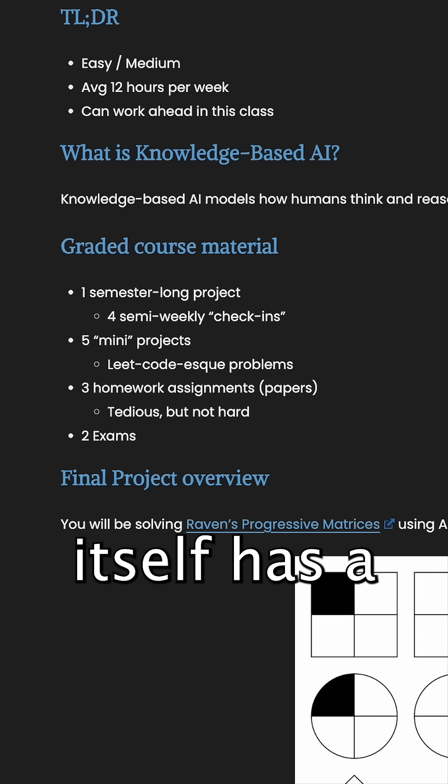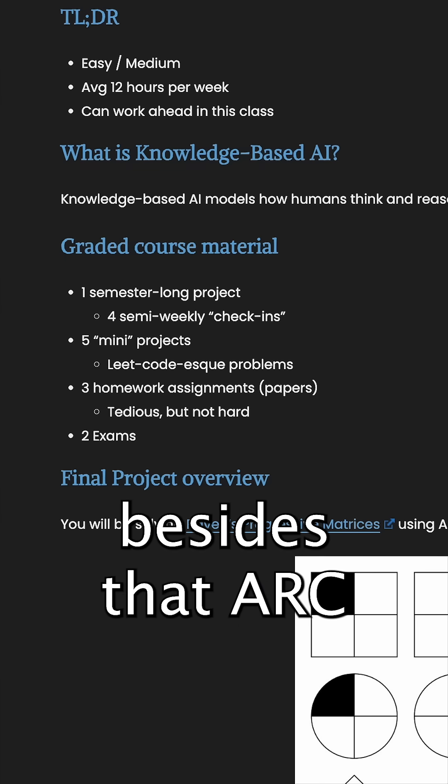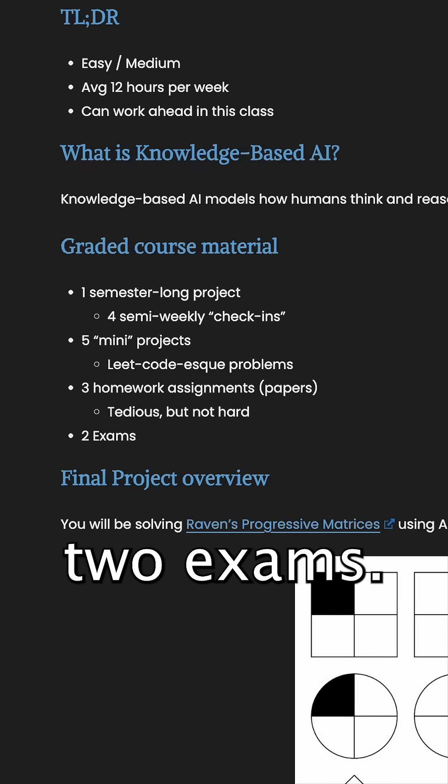The class itself has a few projects besides that Arc AGI one, some homeworks, and two exams.